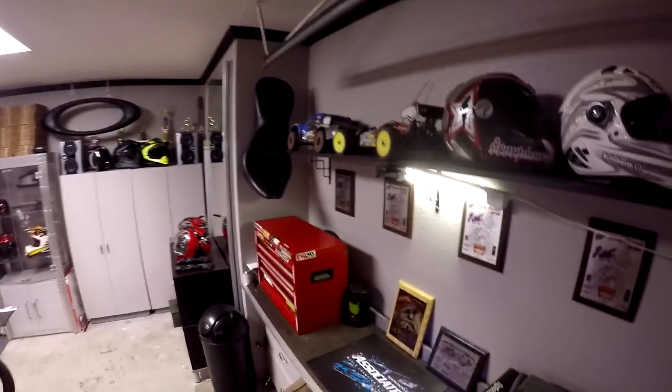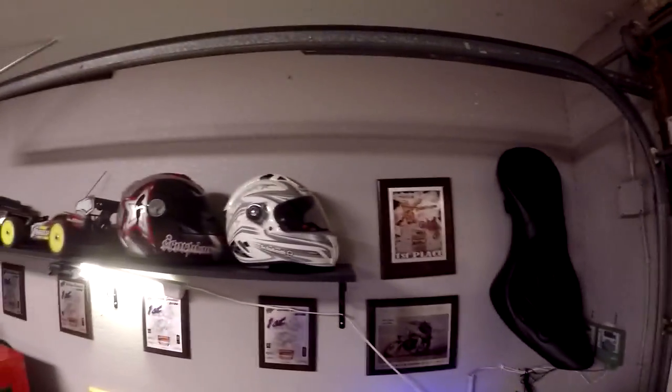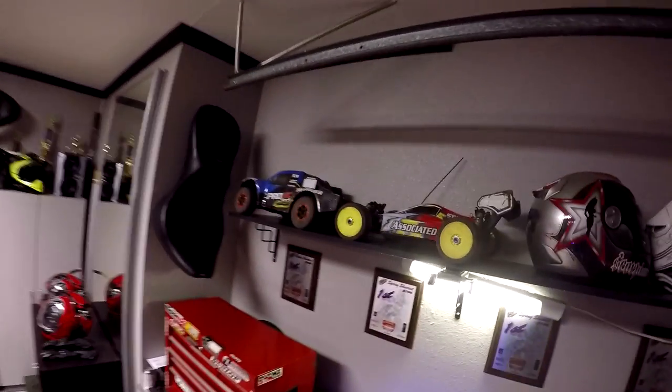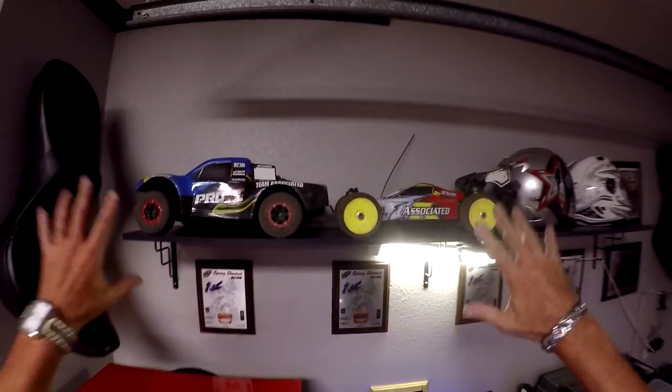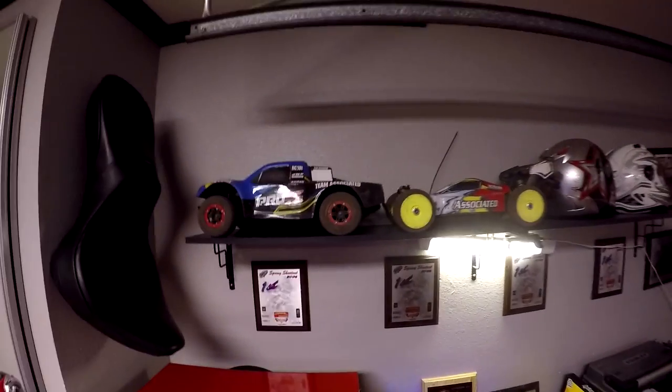Here's some of the trophies that I've won from racing motocross. There's a spare seat for the Harley, another spare seat for the Harley — to put Miss Motopilot on the back seat. Got some extra helmets up here, RC cars. We've got an RC track down the street in the neighborhood, and about eight of my friends, we all get over there and tear it up.